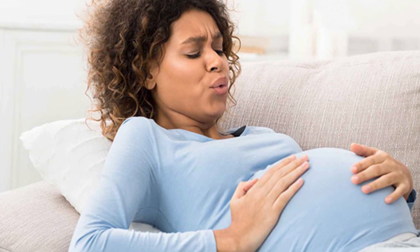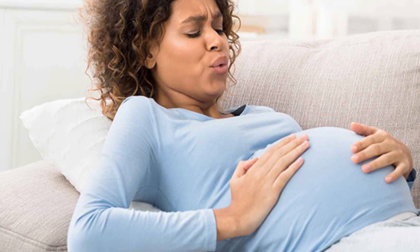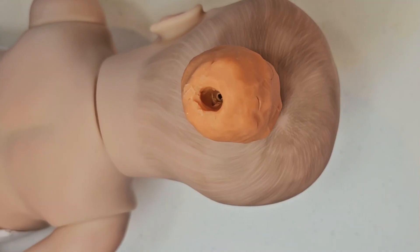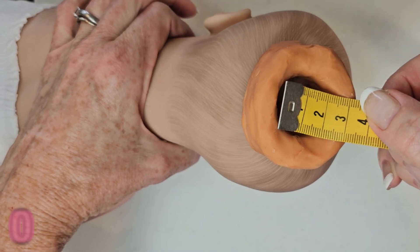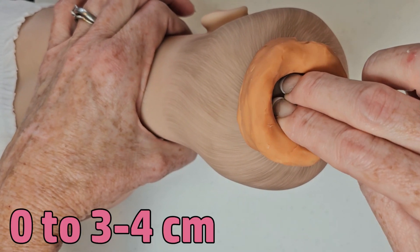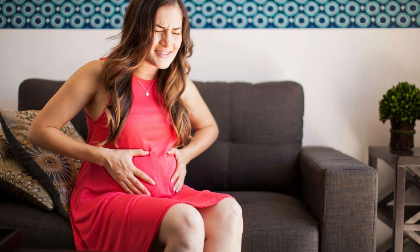The time frame for phase one of labor can vary significantly — if it's your first pregnancy, it's probably going to take a lot longer than subsequent deliveries. In early labor, you might feel mild, irregular contractions that gradually get stronger and more regular. This part can last anywhere from hours to days. Your cervix is going to dilate beginning from zero centimeters up to about three centimeters. You may experience some backaches, menstrual-like cramps, and sometimes a feeling of pressure.